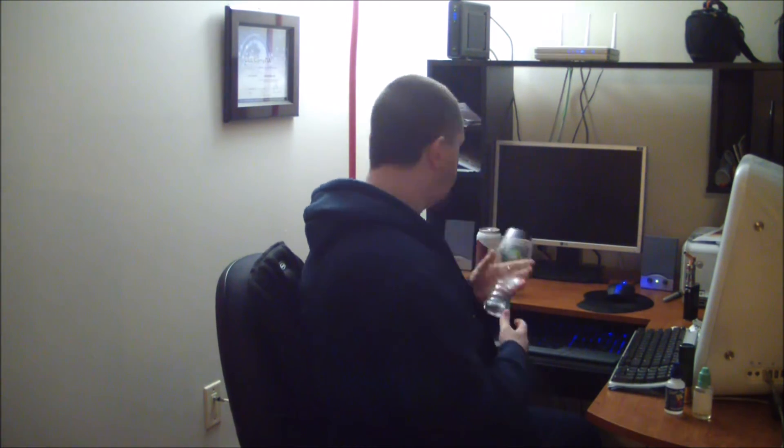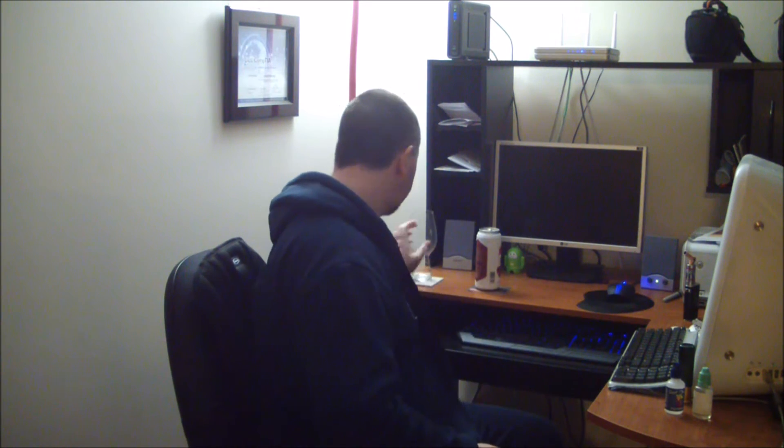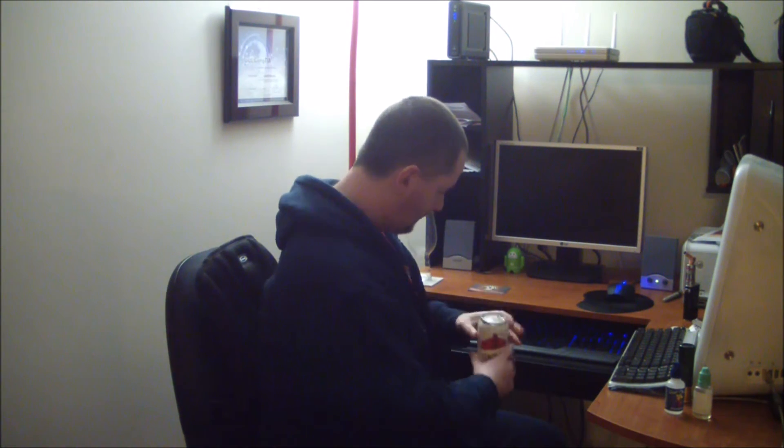As always, I'm drinking out of my IPA glass — love this glass, by the way — but it's very thin and fragile, so I recommend if you buy one of these, hand wash it, don't put it in the dishwasher. So let's crack her open.